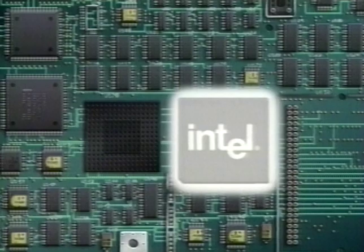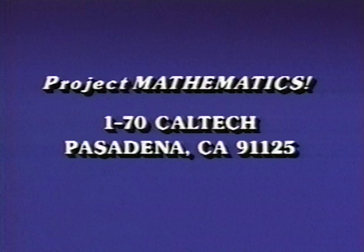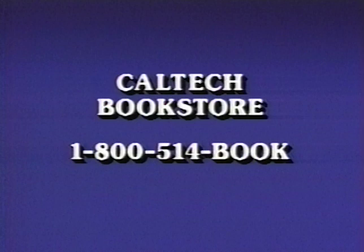Major funding for this program was provided by the Hewlett-Packard Company and the Intel Foundation. For information about the series, write to Project Mathematics, 1-70 Caltech, Pasadena, California 91125. To order videotapes and workbooks, call the Caltech bookstore at the toll-free number 1-800-514-BOOK.